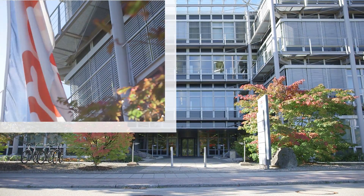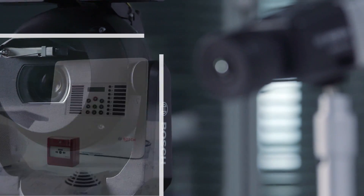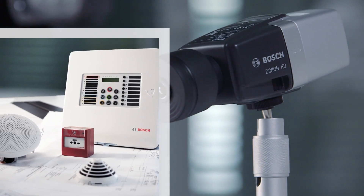What's missing now are the security solutions that we can integrate directly within this process. As a leading supplier of security systems worldwide, Bosch knows that the future of the construction industry is BIM. Bosch products are an essential part of every phase of a project, from planning and design to system integration and facility management.